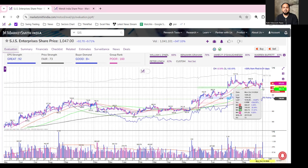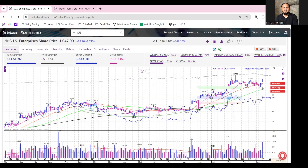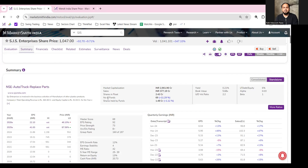The stock has reclaimed its 21 DMA and 50 DMA with above-average volume, as you can see here. This is a good buying interest that has emerged. The number of funds holding has also increased to 11.29% in the last quarter.